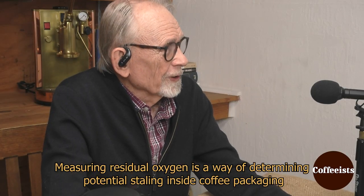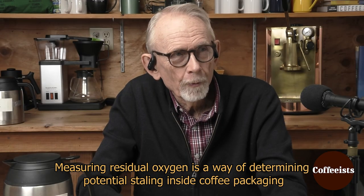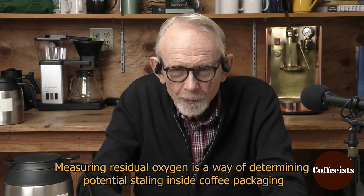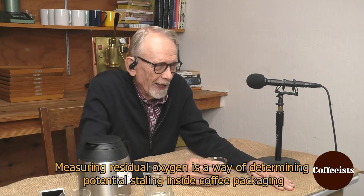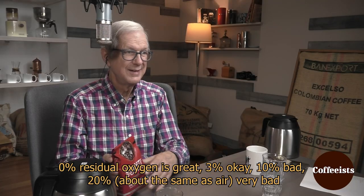I would say it's balanced — it's a well-balanced finish, and I would say it's sweet. What's the oxygen? 18%. Oh. Well, there we have our answer to the taste conundrum.